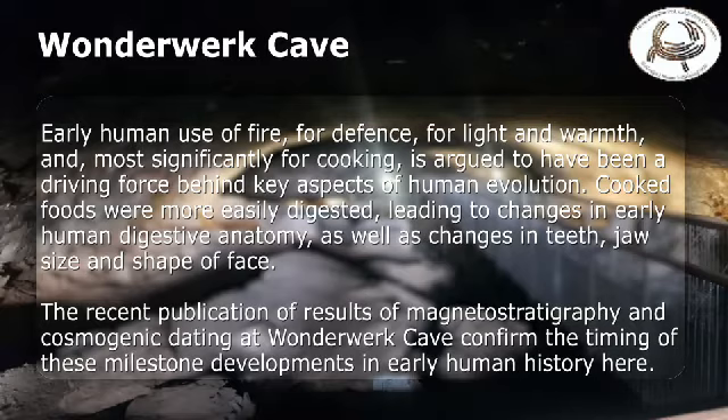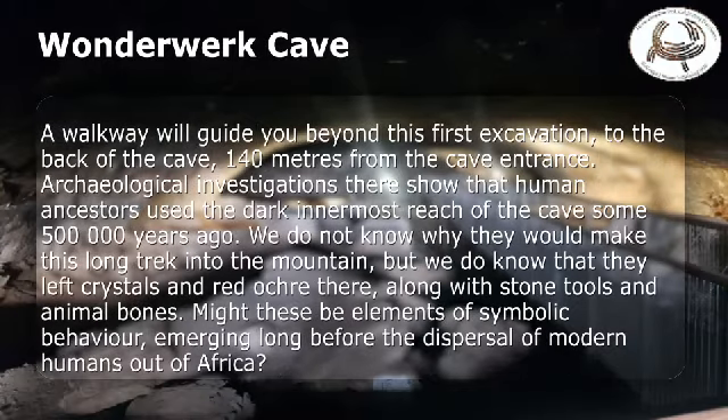The recent publication of results of magnetostratigraphy and cosmogenic dating at Wonderwerk Cave confirm the timing of these milestone developments in early human history here. A walkway will guide you beyond this first excavation to the back of the cave, 140 meters from the cave entrance. Archaeological investigations there show that human ancestors used the dark innermost reach of the cave some 500,000 years ago. We do not know why they would make this long trek into the mountain, but we do know that they left crystals and red ochre there, along with stone tools and animal bones. Might these be elements of symbolic behavior, emerging long before the dispersal of modern humans out of Africa?